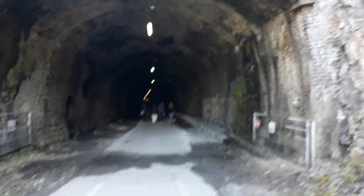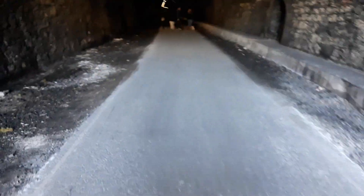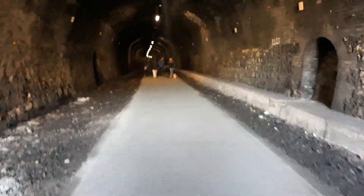Now we are going in Crestbrook Tunnel, just as long. Come on Coco, come on sweetheart. Coco doesn't like tunnels, so we've got to make sure she comes with us. Here she is. Come on Coco. There we are, back out in the sunshine.